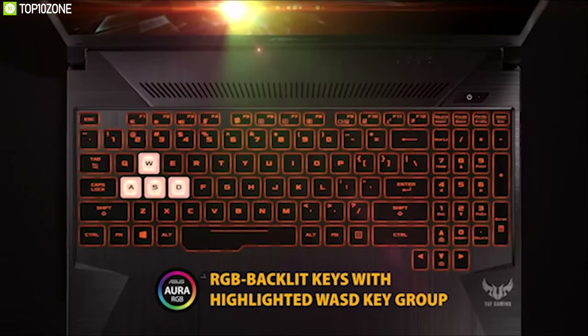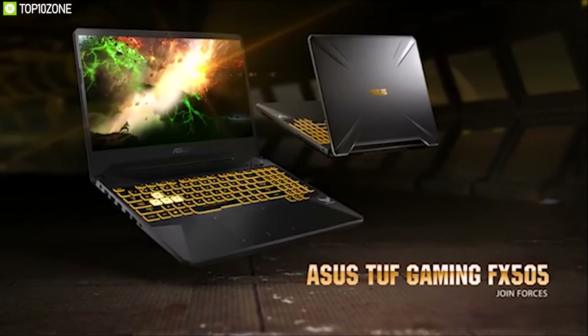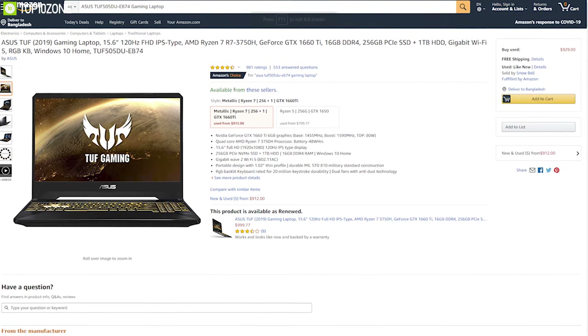The ASUS TUF is a relatively affordable gaming laptop that performs well, delivering high frame rates and a great gaming experience. You can buy this laptop online.